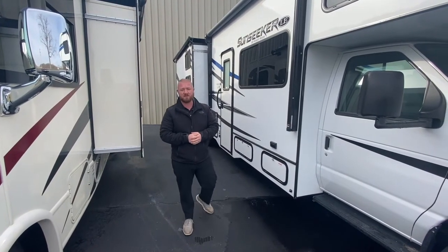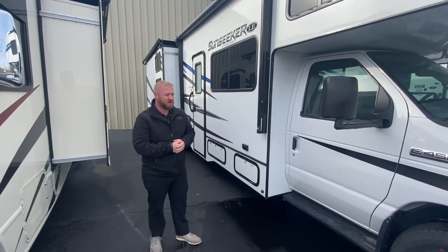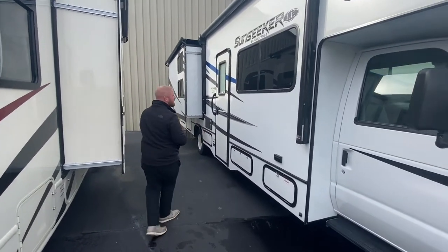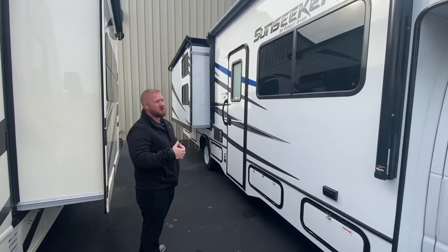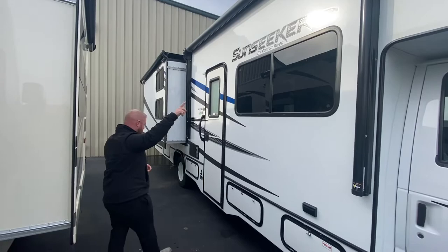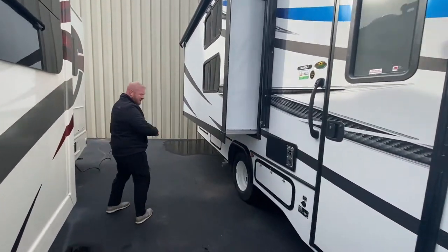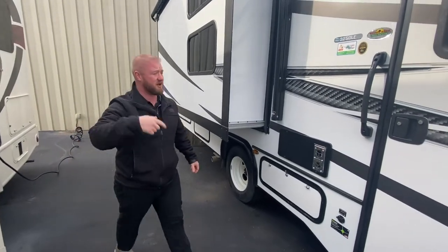Hey guys, it's Jess with Walnut Ridge Family RV, standing outside for a Walk Through Wednesday on this Sunseeker 3250. As you can see, this is a big camper with a lot of sleeping for you and the family. You've got this nice big awning with the outside speakers. This does have a generator, slide toppers, and then some storage out here. Let's go ahead and go inside.